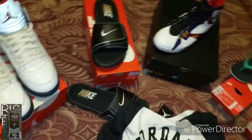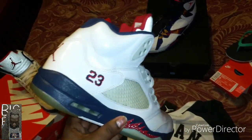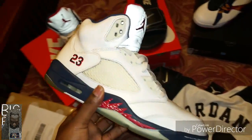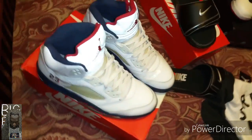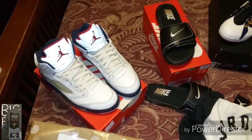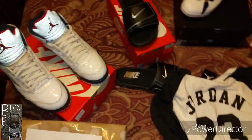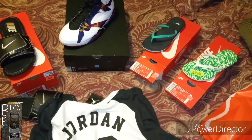Also an eBay pickup — picked up these Independence Day 5s for $50. They came in looking real bad, but I just did a clean up on them with my Angelus Easy Clean and they came out pretty clean. I'm thinking maybe I'll do a custom with these, so be looking out for that. This is your boy Big Reed, just back with another little pickup.